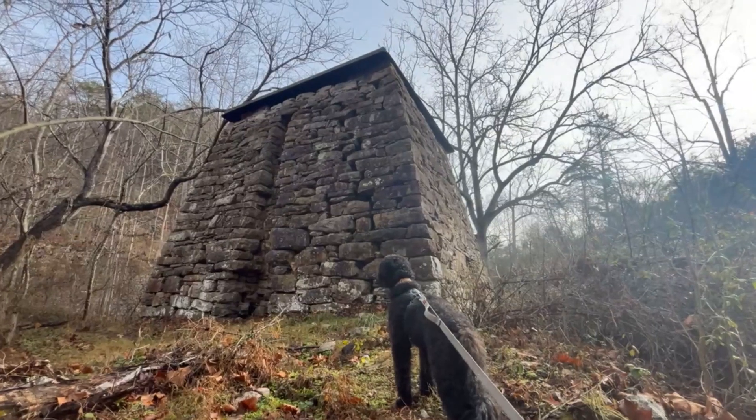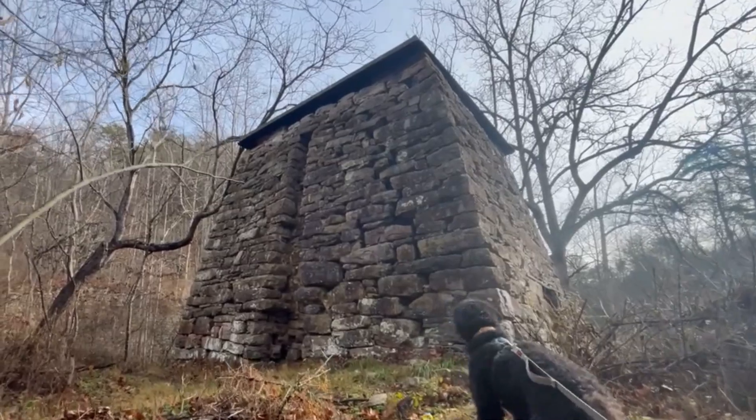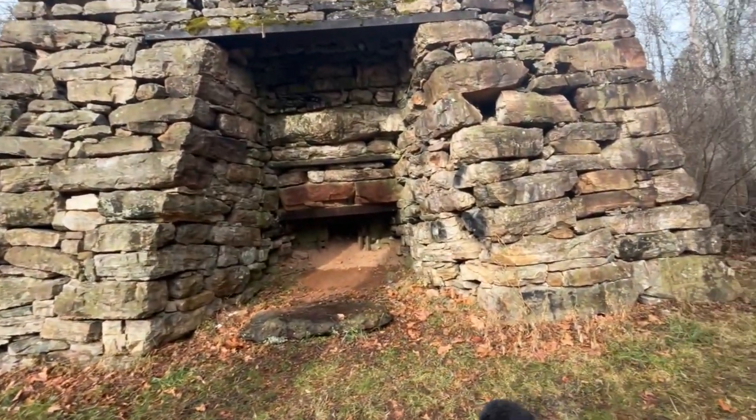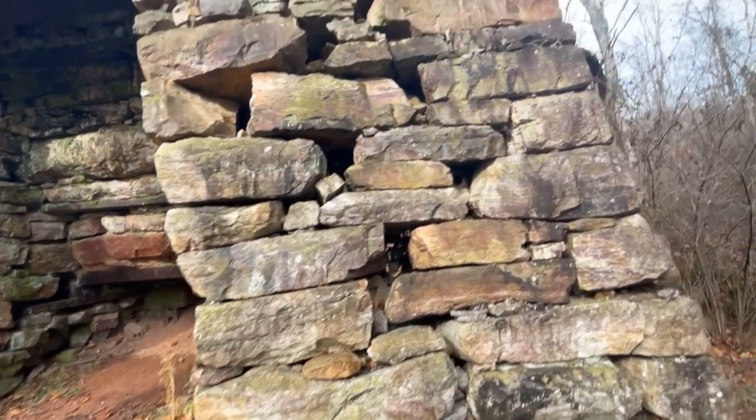Well, thousands of years ago, visitors from another planet. Sorry, just kidding. This, according to the Virginia Department of Historic Resources, is an iron furnace — the Catherine Furnace, to be precise.